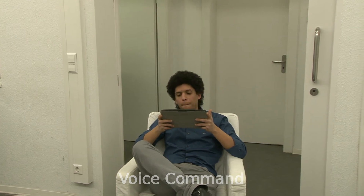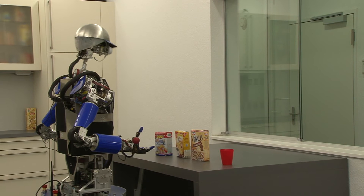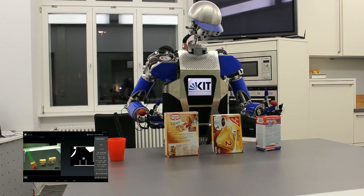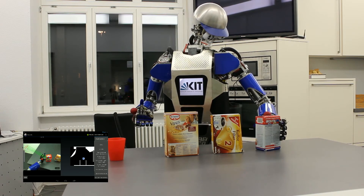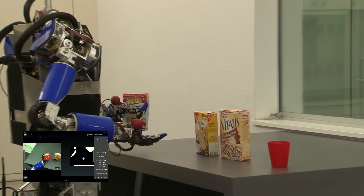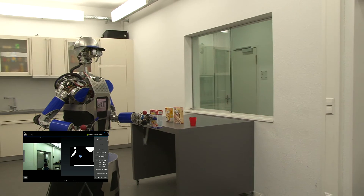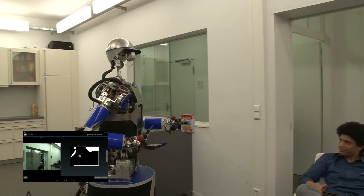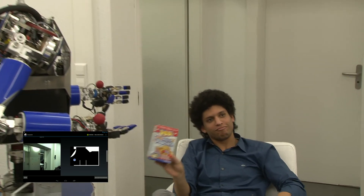Bring me the popcorn from the table. Do you like it? So, let's get started.